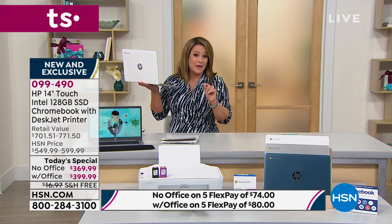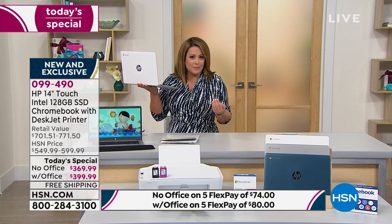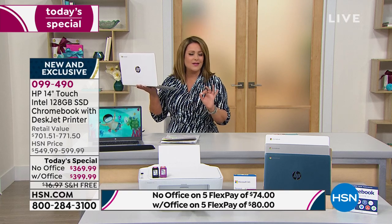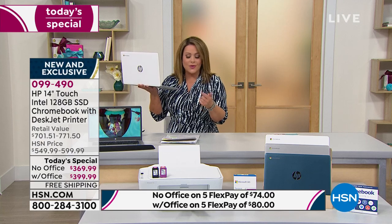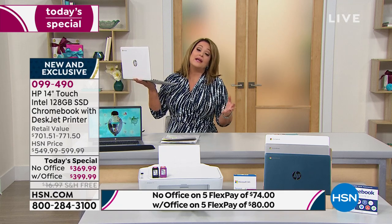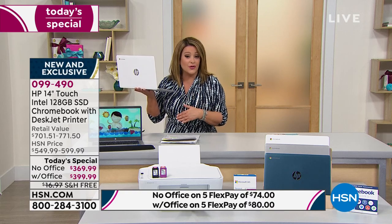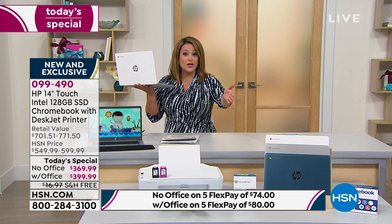The majority are choosing Microsoft Office tonight — it's $30 more but only $6 more on flex pay. Without Office on flex pay you're at $74; with Office it's $80. With Office you get one year of Microsoft Office for any documents, papers, spreadsheets, presentations. With your HSN credit card you get 12 months to pay this off interest-free — $33.33 a month. Pick your color, decide with or without Office.